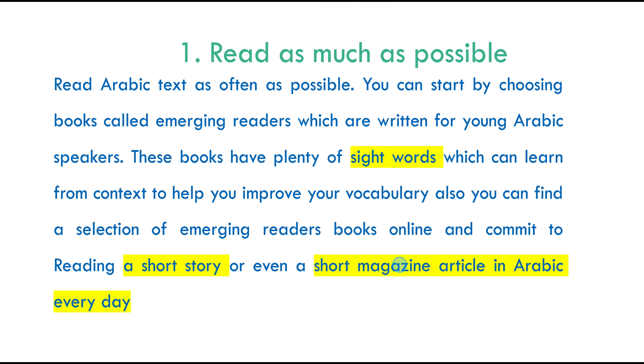My first tip for you: read as much as possible. Try to read Arabic text as much as possible. You can start by choosing books called Emerging Readers, which are written for young Arabic speakers or readers. These books have plenty of sight words, which you can learn from context to help you improve your vocabulary. You can find a selection of emerging readers books online and commit to reading a story every day, or even try to read a short magazine article in Arabic every day.